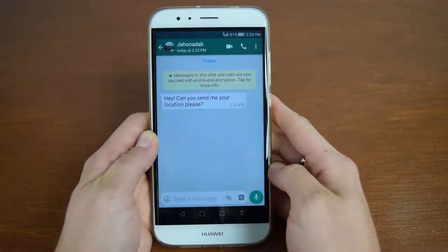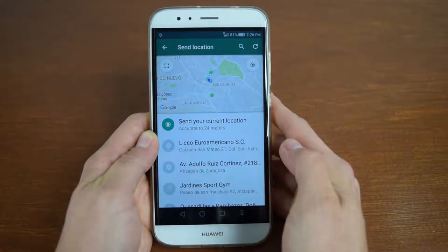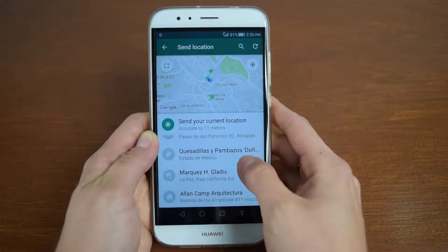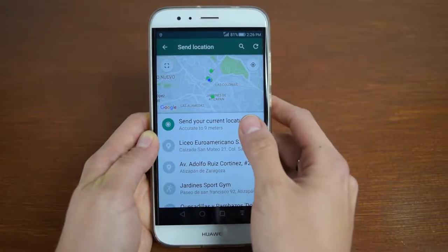As long as you have data or wifi connection, you can always send your location. To do so, tap the little clip and then the location button. It will take a few seconds to get to the closest location as possible. It may give you a few locations nearby that you can choose from, or just tap on the send your current location option to send it.